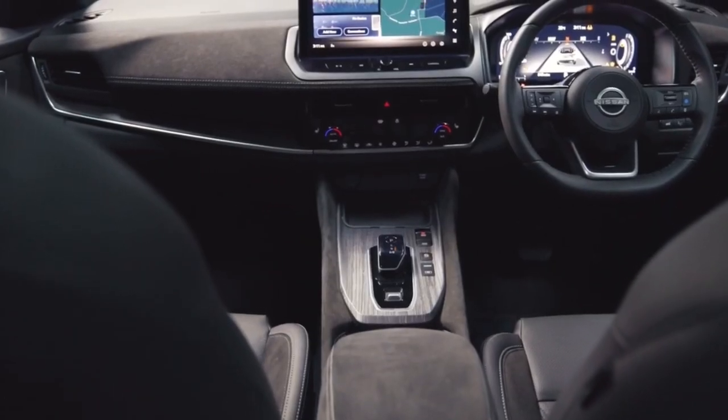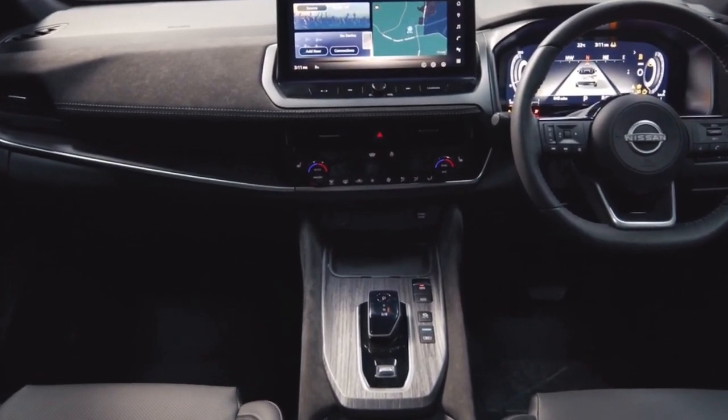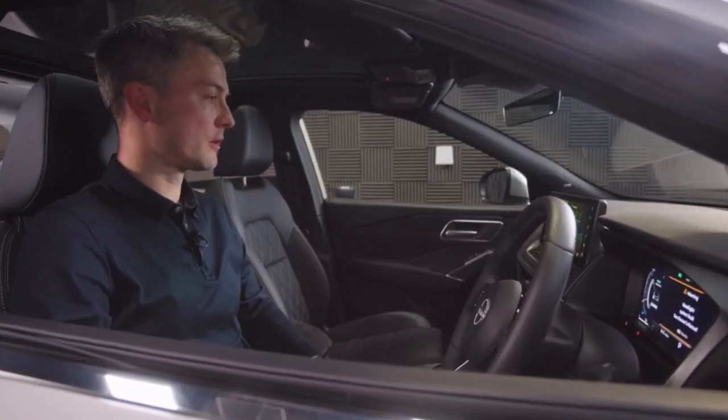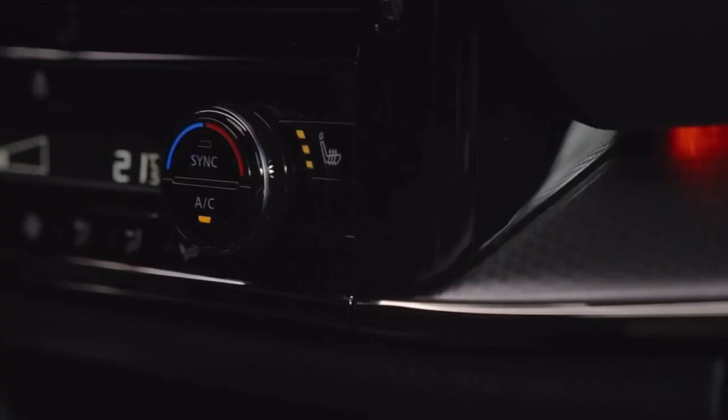You can ask it to control things inside your car — so you can turn the temperature up, you can change the radio station, you can make phone calls, and you can even send text messages. OK Google, turn on the seat heater. Sure. Turning on the seat heater for the driver.